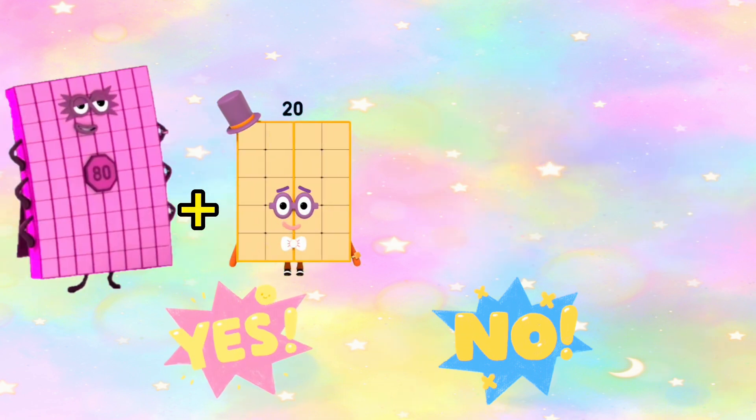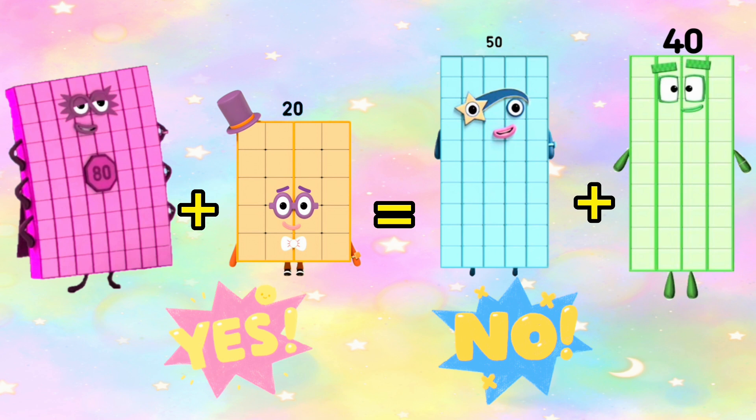Next, 80 plus 20 is equals to 50 plus 40? And the answer is no. 80 plus 20 is not equals to 50 plus 40, or 100 is not equals to 90.